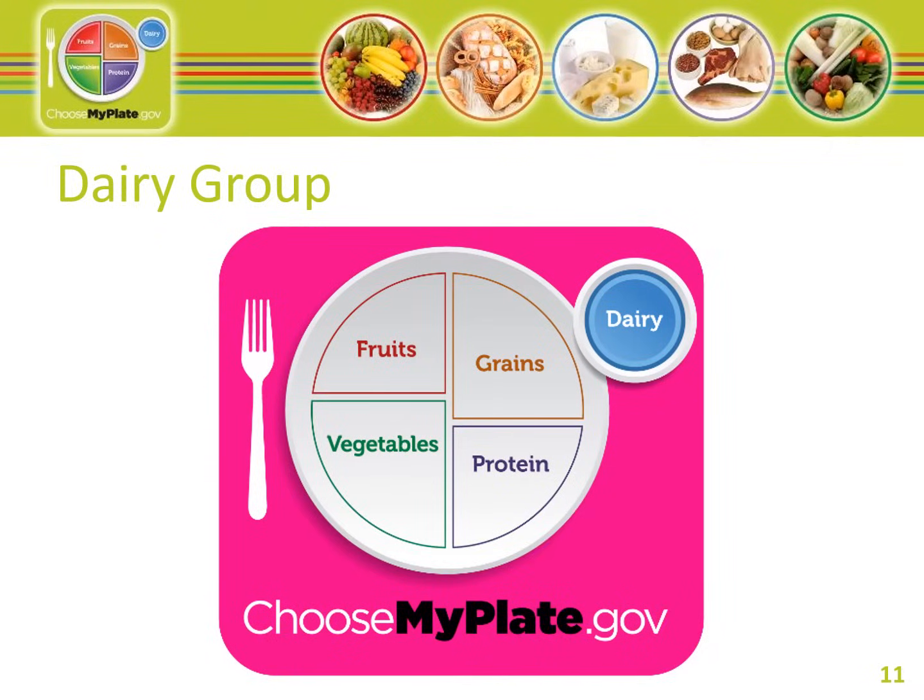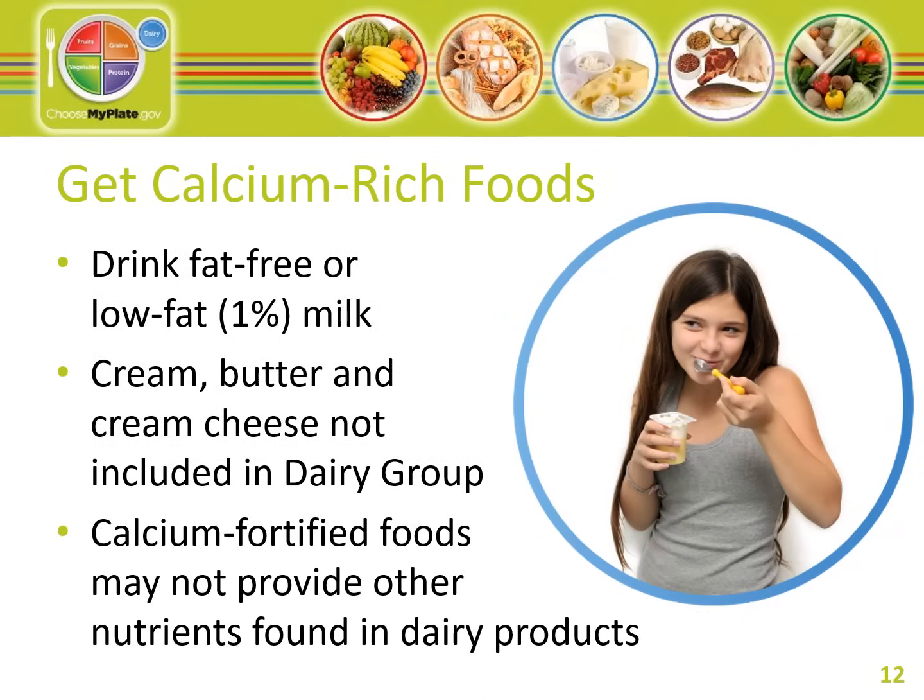Dairy foods can provide vitamin D, potassium, and phosphorus in addition to calcium. Switch to fat-free or low-fat 1% milk. Foods included in the dairy group are milk, yogurt, and cheese. Dairy group choices should be fat-free or low-fat. However, foods made from milk that have little to no calcium, such as cream cheese, cream, and butter, are not included. If you choose full-fat dairy, the fat counts towards empty calories. If you are lactose intolerant, you may still find lactose-free or lower lactose products available.